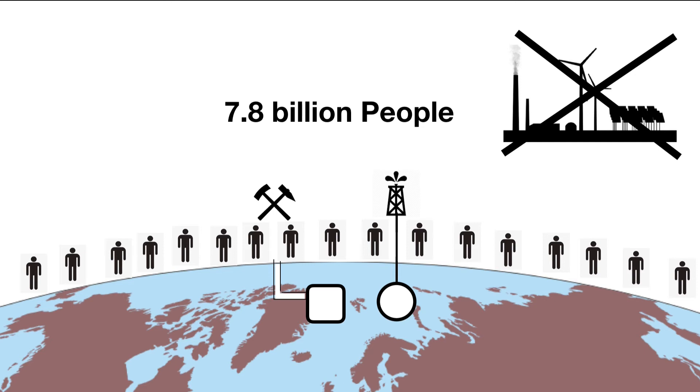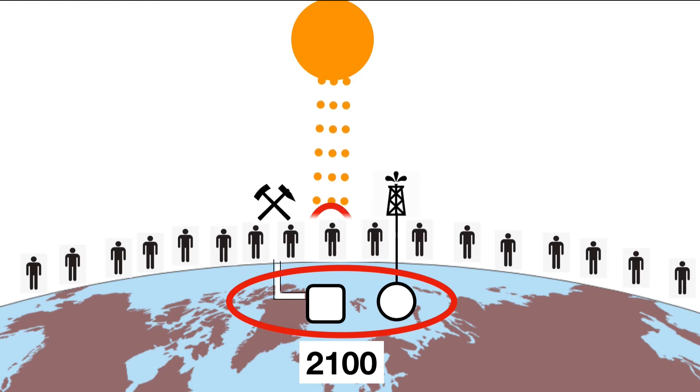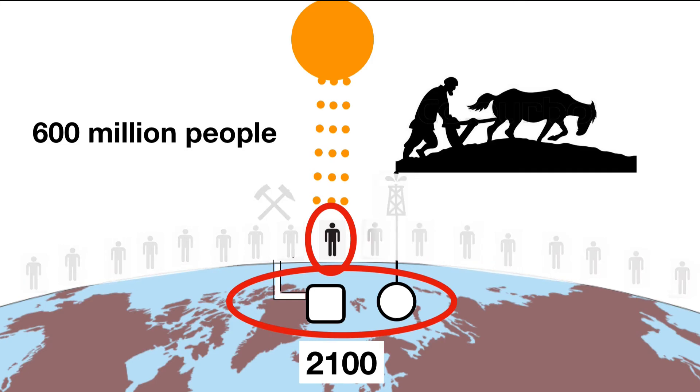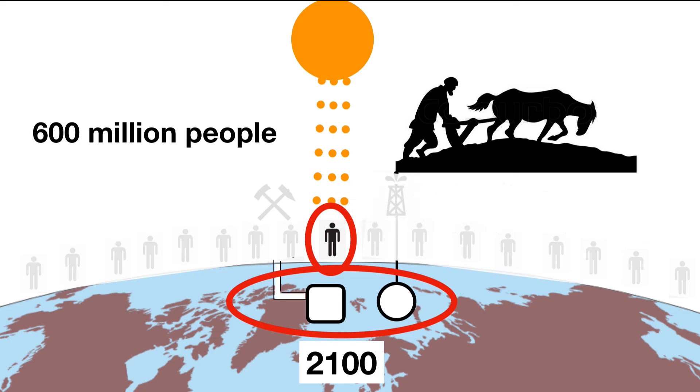So in our future — maybe in 2100 — when we cannot extract crustal resources, sunlight will feed 600 million people like 17th-century serfs. Most of the global population that lives after 2050 will experience starvation. And during the next 80 years, 8 to 10 billion people could starve to death or die in conflict over food.